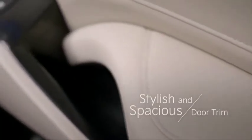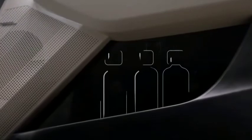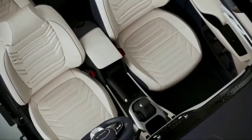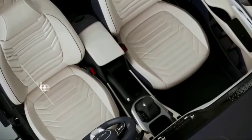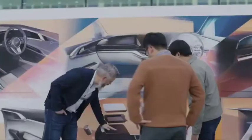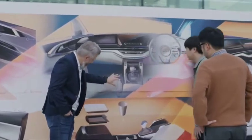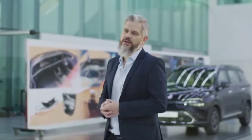The door trim looks stylish and is uniquely designed, offering storage space to accommodate up to three bottles and umbrellas. Plenty of practicality can also be found in the open-type center console, where we created a two-layered tray for mobile devices as well as an expandable console box to meet multiple customer needs.